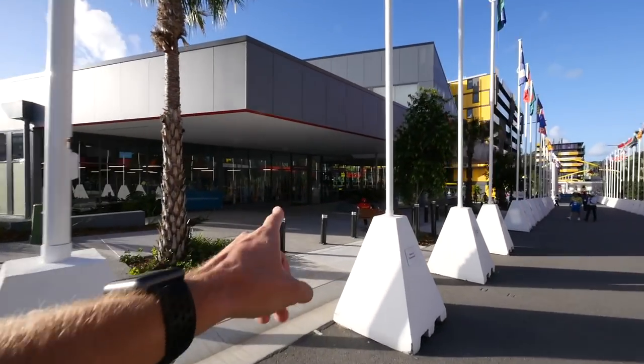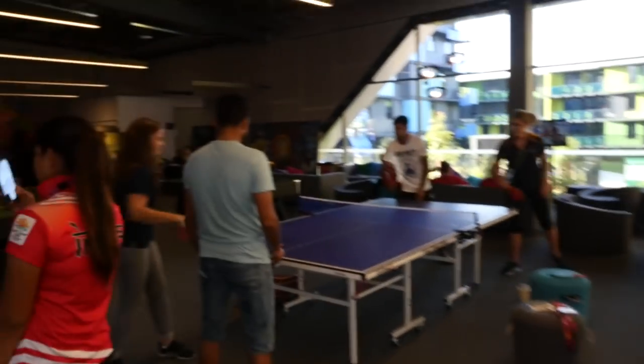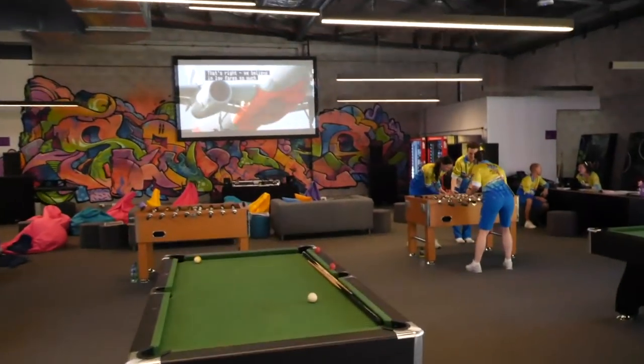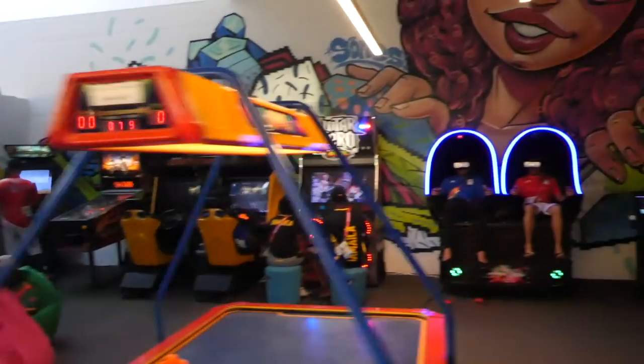I'm going to take you into this room here — this is the gaming room. We've got pool, table tennis, more pool, foosball, air hockey, Xbox, and some arcade games at the end here.